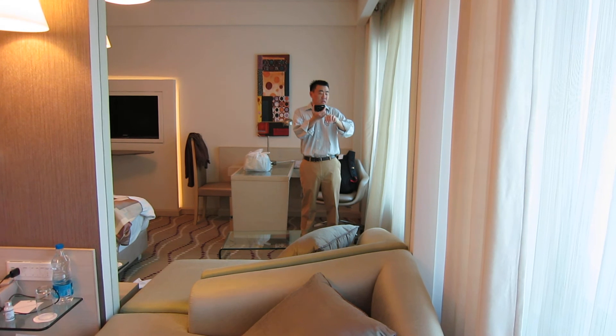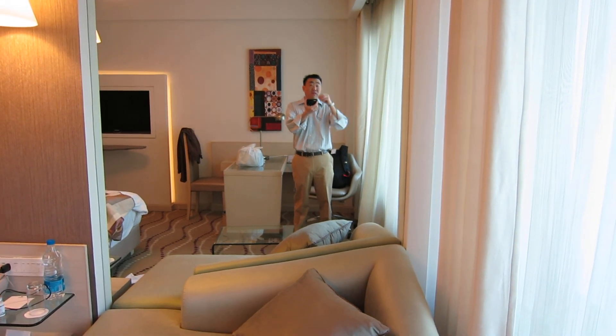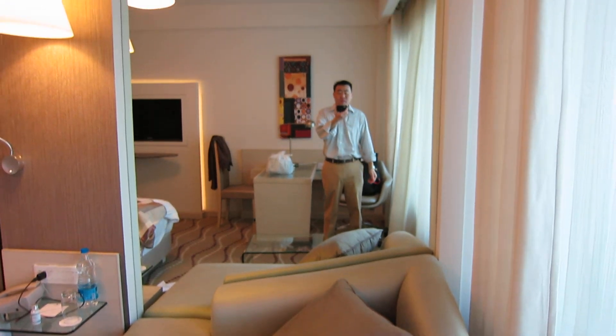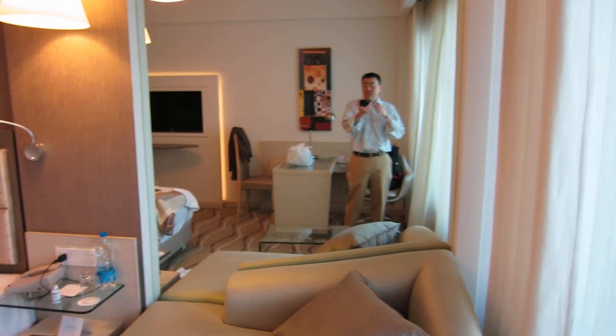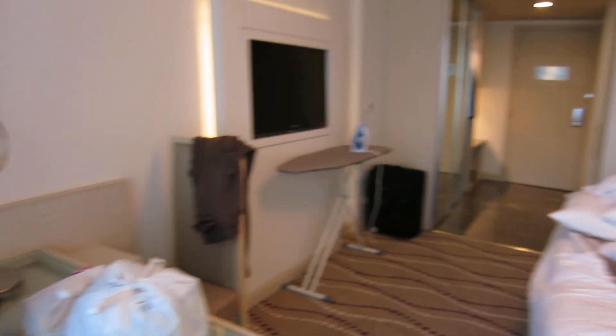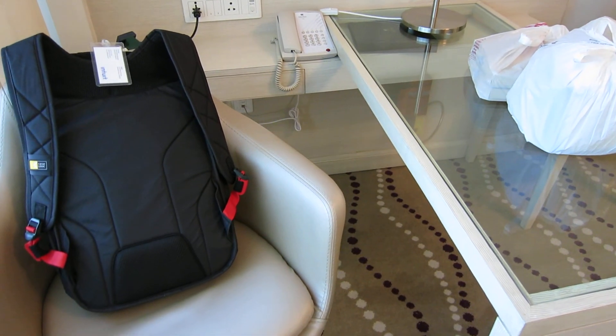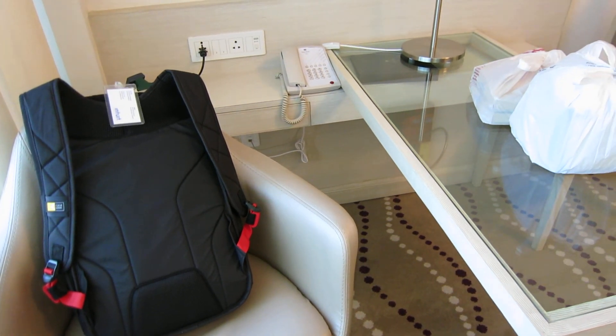It is Monday January 9th, about 7:45 in the morning. I'm all ready to head into my first day of work. I've got all the chocolate gift stuff I'm going to bring, and I've got my backpack. I'm going to try to have breakfast really quick before the driver comes at 8.